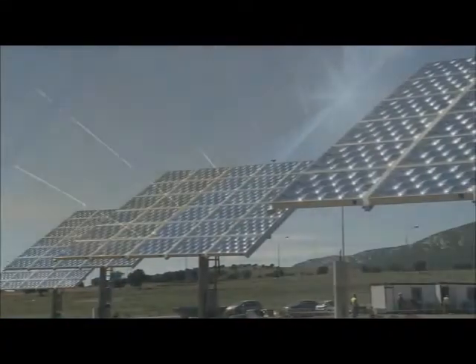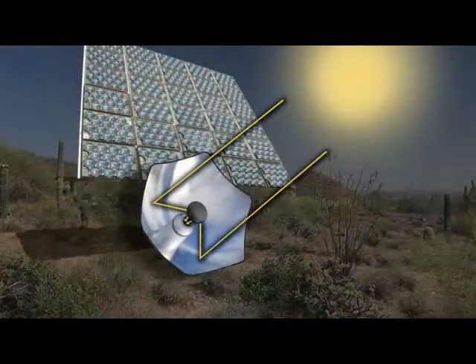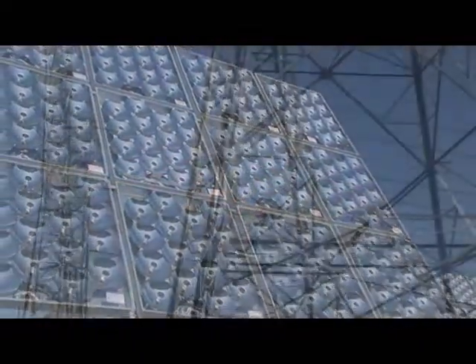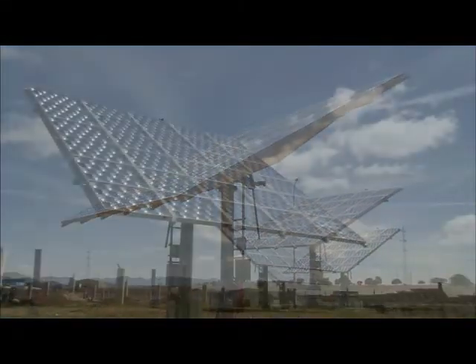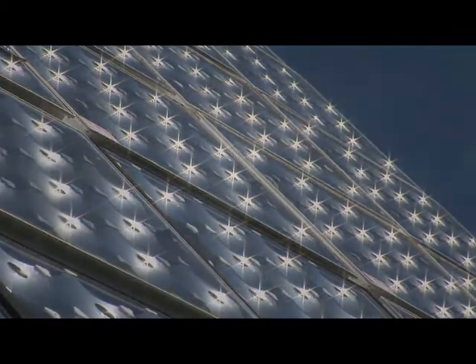SolFocus expanding the opportunity for solar with innovative CPV technology which concentrates the power of the Sun onto high-efficiency cells for greater energy production, lower renewable energy costs, and long-term sustainability. SolFocus harnessing the power of the Sun.